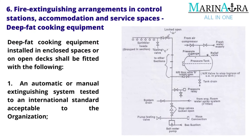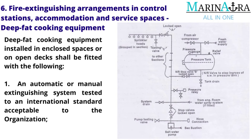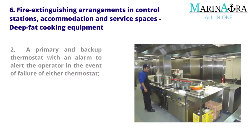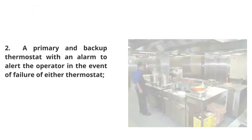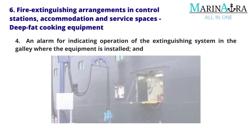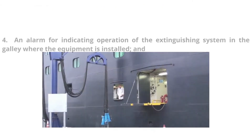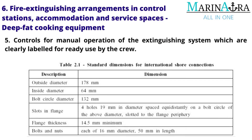Deep fat cooking equipment installed in enclosed spaces or on open decks shall be fitted with: an automatic or manual extinguishing system tested to an international standard acceptable to the organization; a primary and backup thermostat with an alarm to alert the operator in the event of failure of either thermostat; arrangements for automatically shutting off the electrical power upon activation of the extinguishing system; an alarm indicating operation of the extinguishing system in the galley where the equipment is installed; and controls for manual operation of the extinguishing system which are clearly labeled for ready use by the crew.